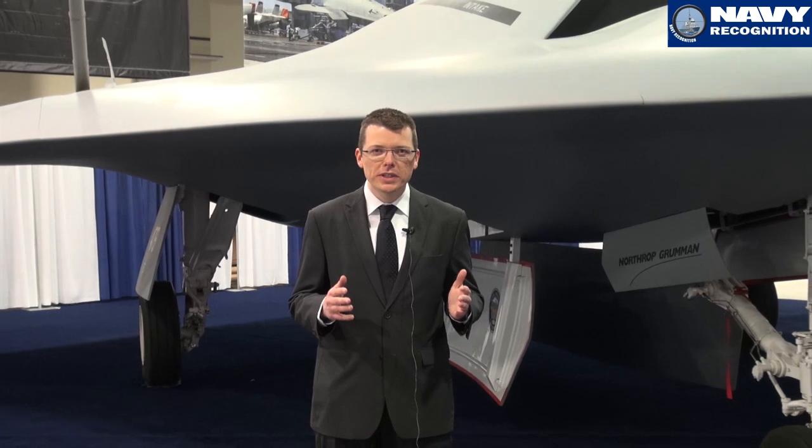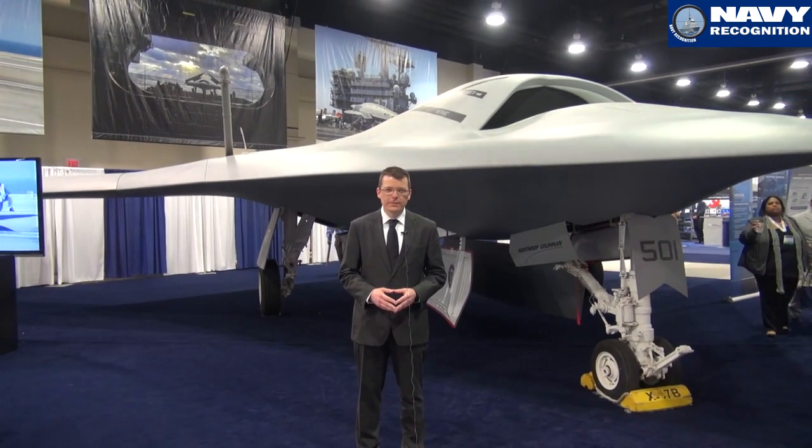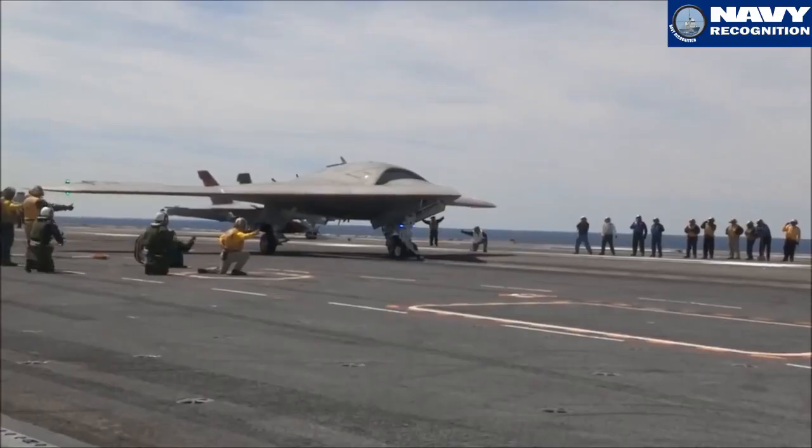One of the main points of interest at Sea Air and Space this year is the full-scale model of a Northrop Grumman X-47B UCAS. I am the UCAS-D program manager for Northrop Grumman. The UCAS-D demonstration program was all about demonstrating that an unmanned, tailless airplane could be carrier capable in terms of being able to launch and recover from an aircraft carrier and operate with the rest of the aircraft off of the ship.